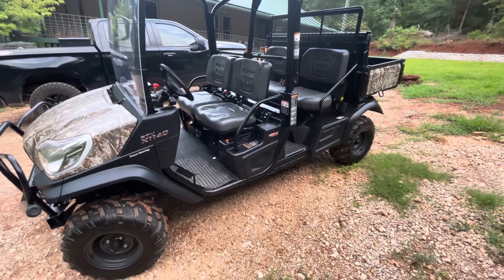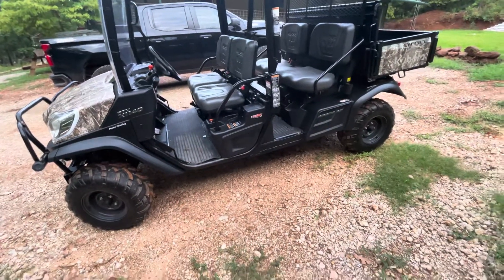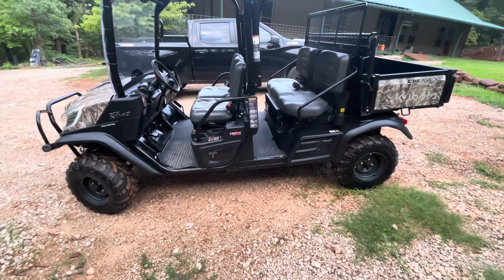This is a new Kubota, the new 1140 RTV, four-seat, four-by-four. They list for about $27,000 to $28,000 if you go get one at a dealer.